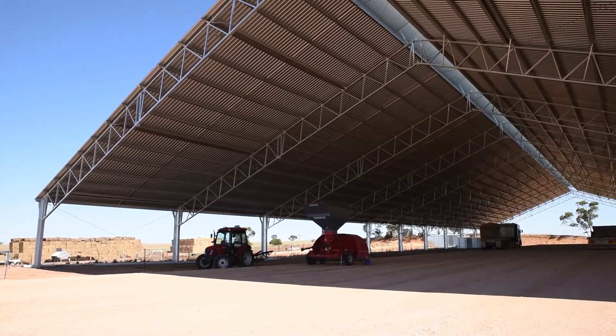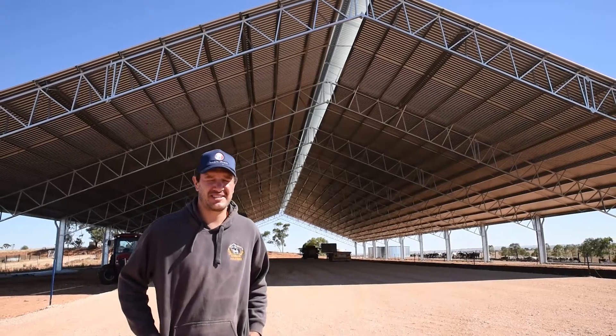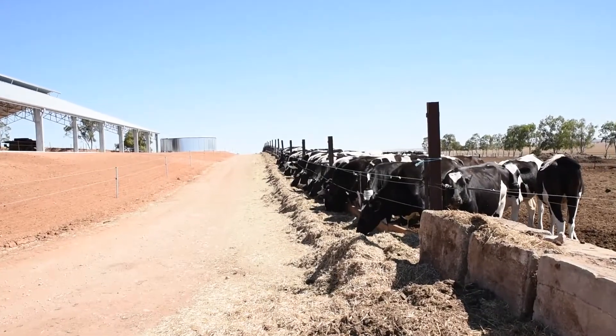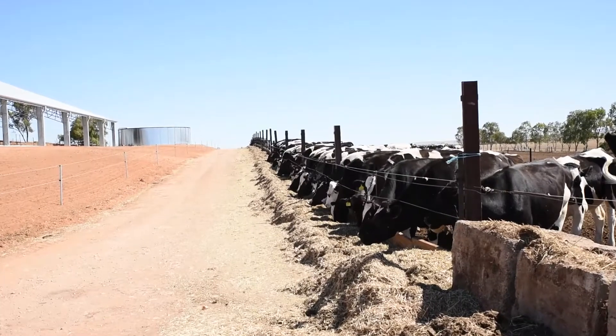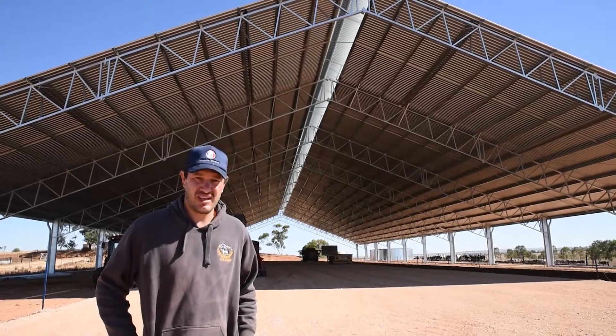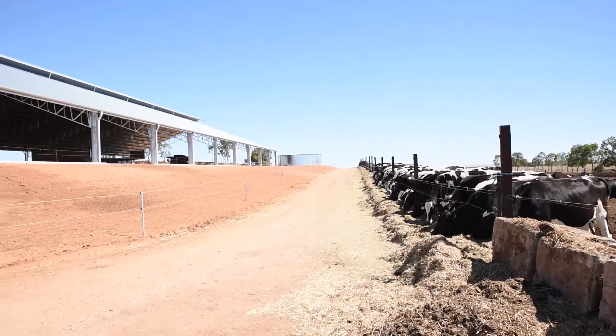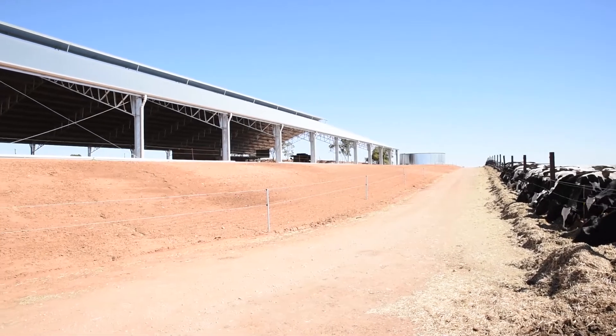The Integra Shed is 100 metres by 41 metres. It will house our milking herd of 250 cows with a central feed lane, flood wash, and it's designed so that we can put robots on the end one day. Hopefully in about five to ten years we'll be investing in a new robotic dairy.